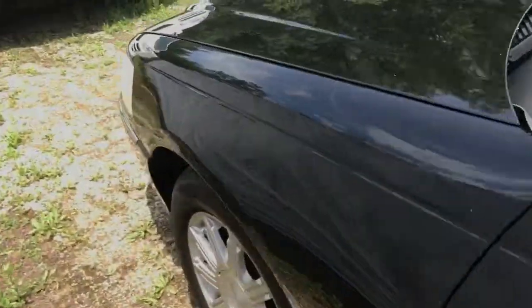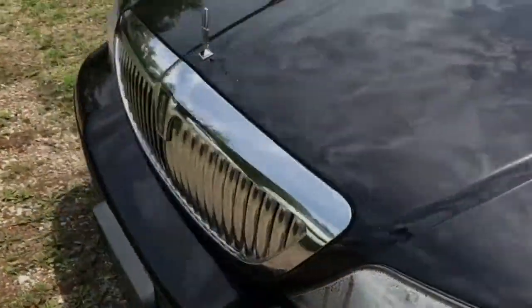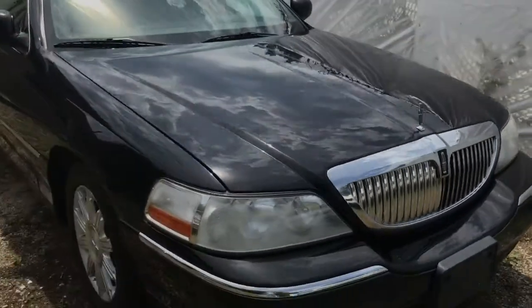Inquire online or give us a call to find out how you can drive away with this luxurious car for the lowest price in the nation.